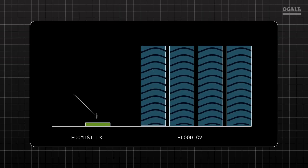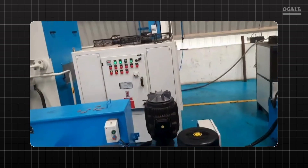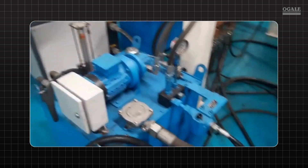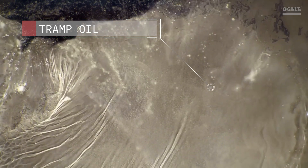Flood coolants have a thirst for a large volume of fluid, which hits your pocket with operational costs. Assembling a vast army of equipment for circulating, filtering, and testing takes up valuable space. Maintaining a sterile coolant environment is challenging, and the susceptibility to contamination becomes a significant drawback.